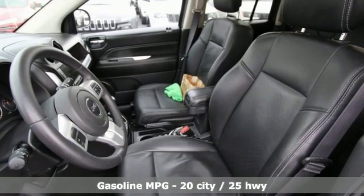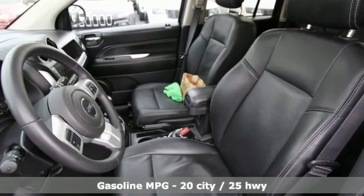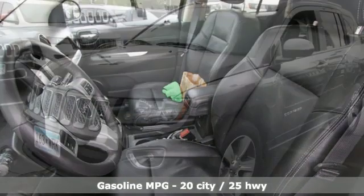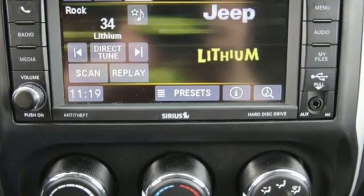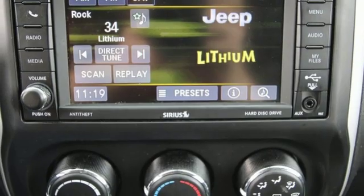Bluetooth wireless audio streaming, power heated mirrors, front heated leather bucket seats, auto dimming rear view mirror, remote engine start, and manual tilting steering column.